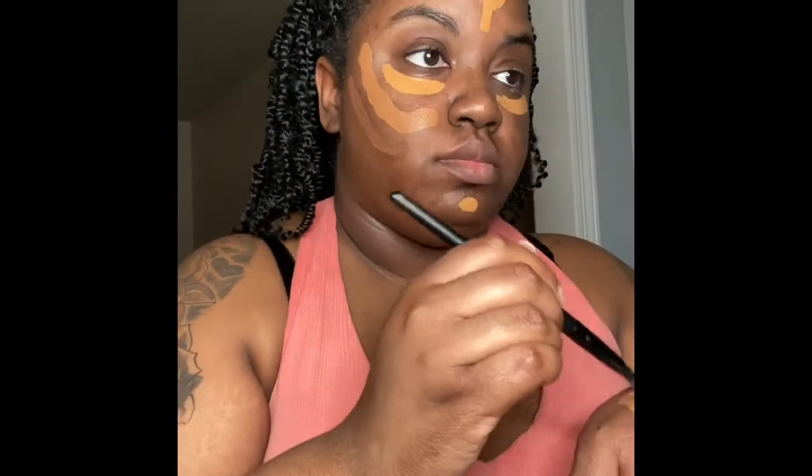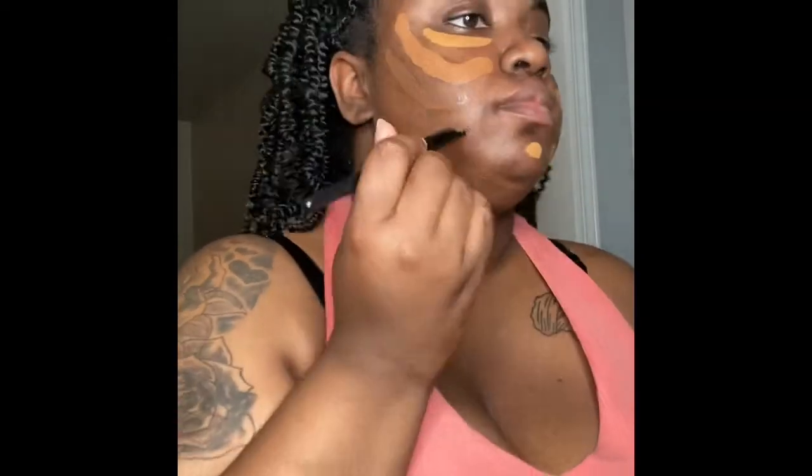Right now I'm using my Juvia's concealer for the light part under my eyes and a little dot on my chin, and I put some on my forehead too. The darker spot is Juvia's as well — Juvia's darker concealer.